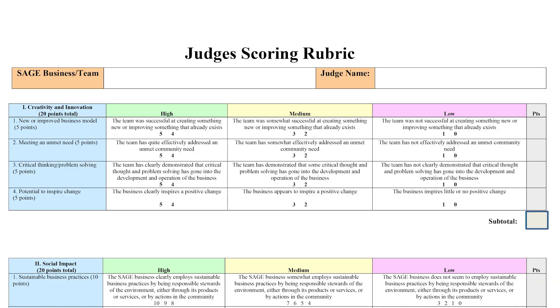Let's first look at the scoring rubric. You'll note that there are five criteria. Each criterion is worth a total of 20 points. Let's start with the first criterion, which is creativity and innovation. There are four evaluation categories here. Be careful to note that each category is worth five points, totaling 20 points. To help you judge, the rubric provides a detailed description of how to rate the team on a scale of zero points to five points.